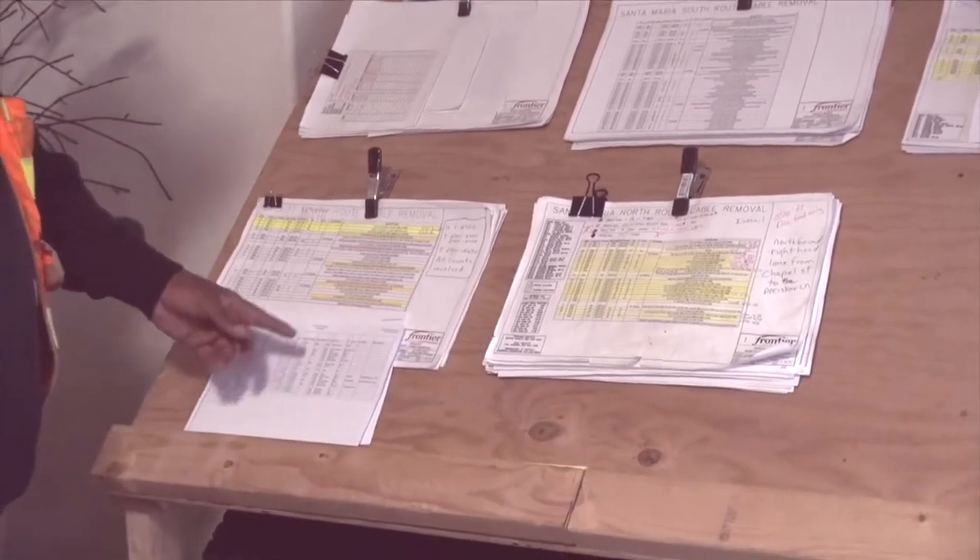Every morning we come here, lock in, and then we'll come and grab one cut sheet. And then I sit here and I copy three — one for me and my partner, and one for the CO deck. As you thumb through this, you'll see that there's cut sheets just about everywhere.